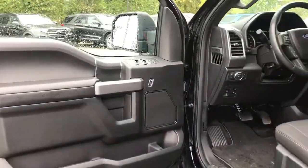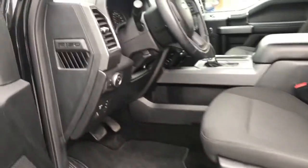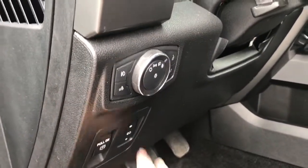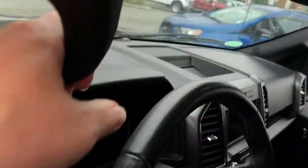There's storage and a speaker in the door, as well as power locks, windows, and mirrors. The driver's seat is powered with lumbar. Your lighting controls are located here, along with the electronic parking brake and power pedals. With the aid of your running boards and grab handle, it's easy to get in.